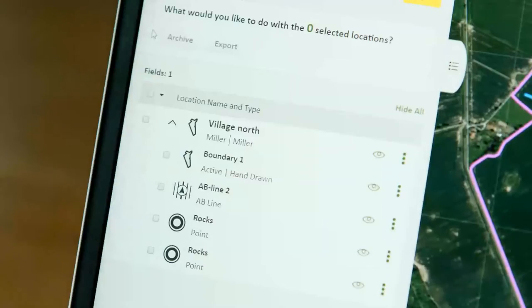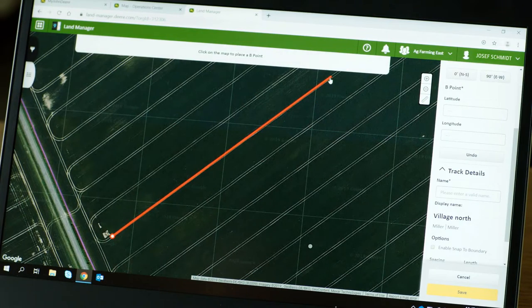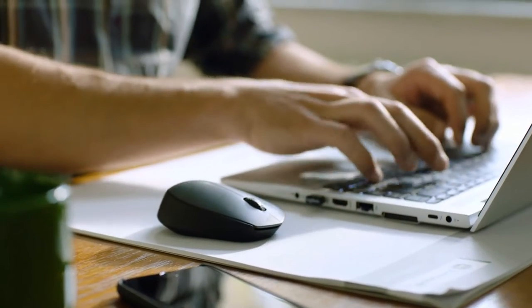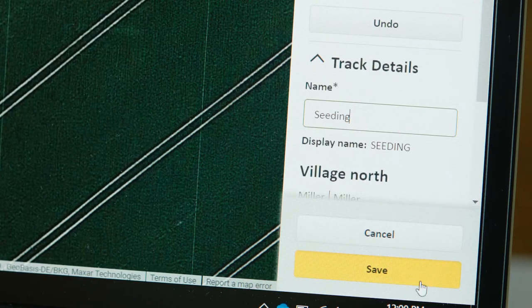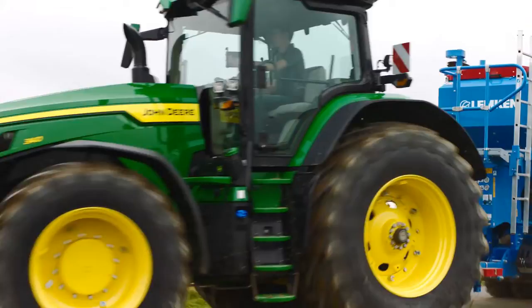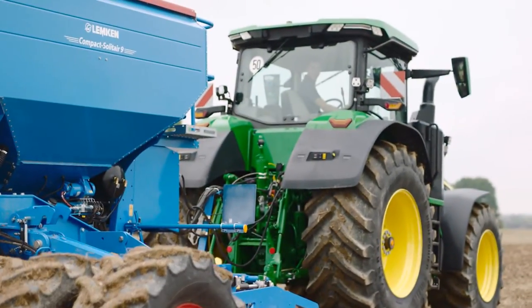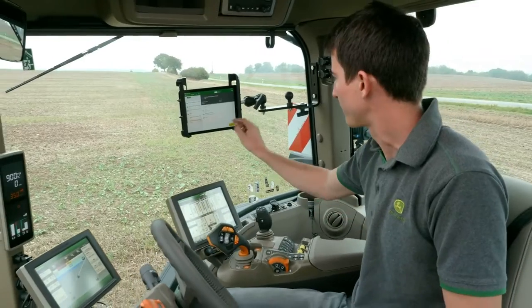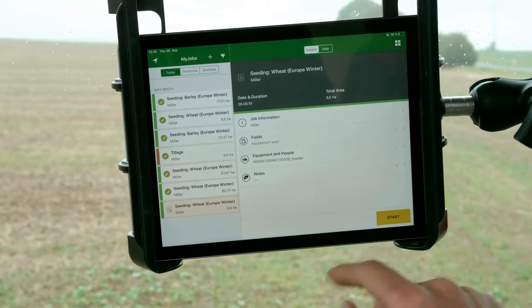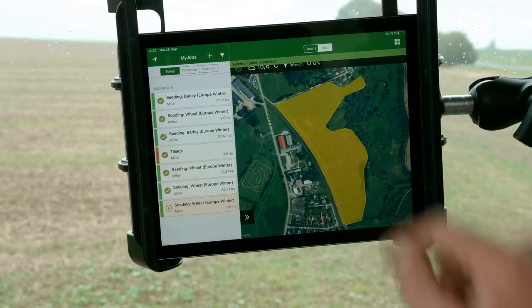Connect Autotrack to the John Deere Operations Center to back up and maintain your Autotrack setup data like machine and implement offsets, boundaries and guidance lines. With the John Deere Operations Center you get full farm office software on top for free, including 5 years of JDLink Connect to exchange data wirelessly between your machine and your office.